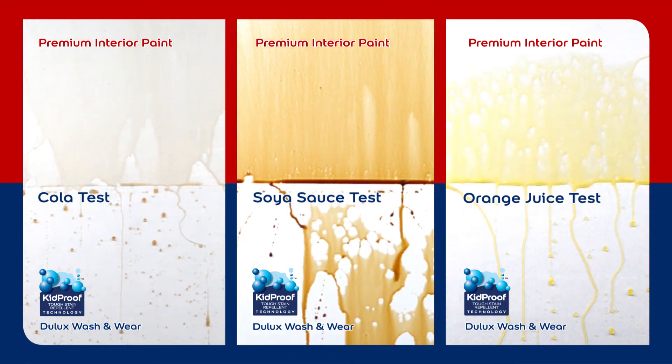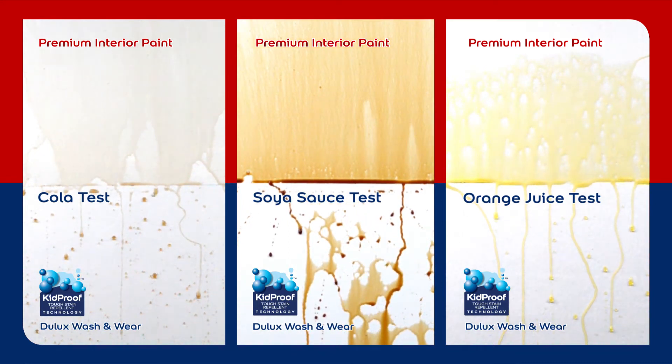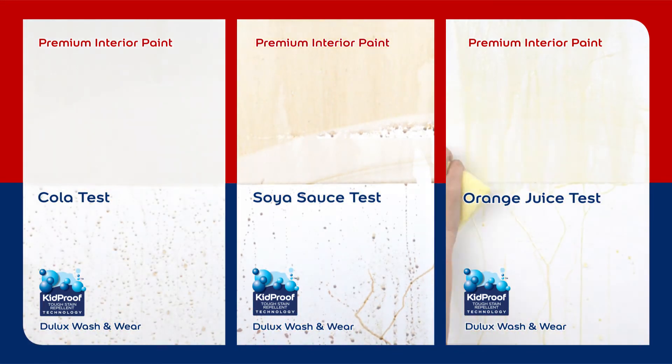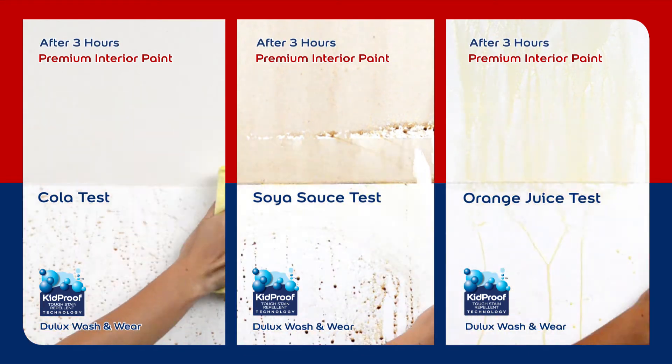With innovative film coating, Dulux Wash & Wear allows your wall to be more resilient to stains. The film coating possesses a balance between repellent and stain removal properties, enhancing ease of cleaning.